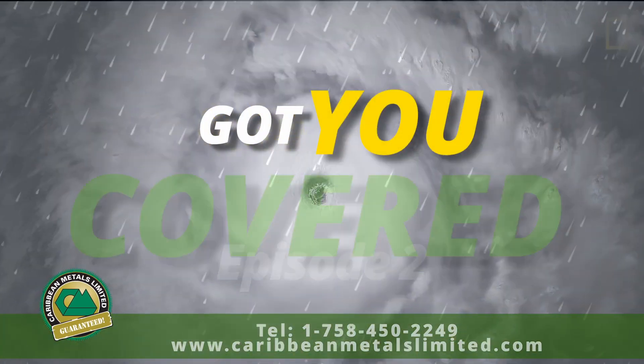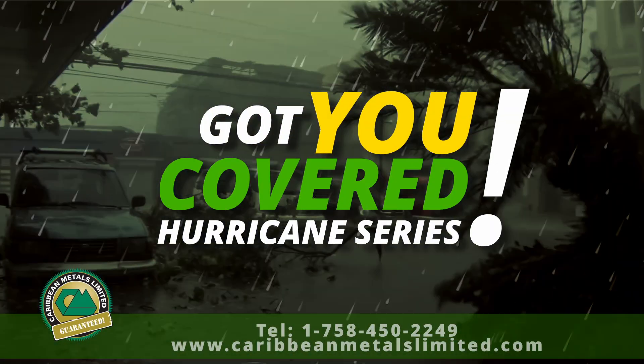Welcome to episode 2 of Caribbean Metals Limited, we've got you covered hurricane roof series inspection.